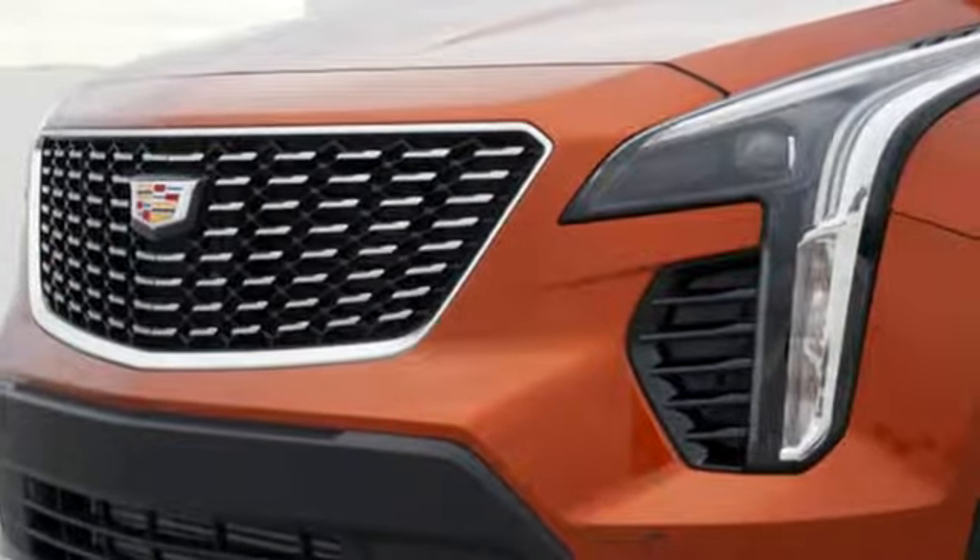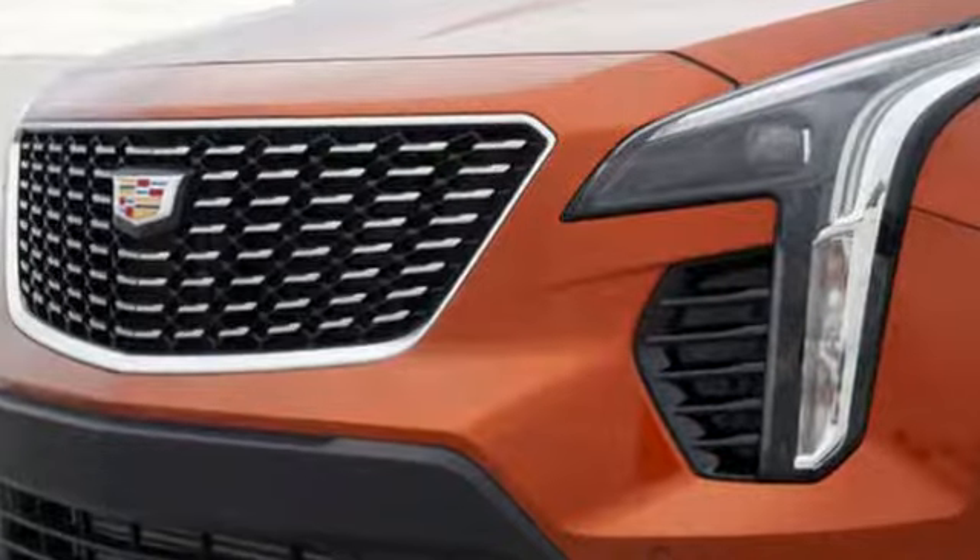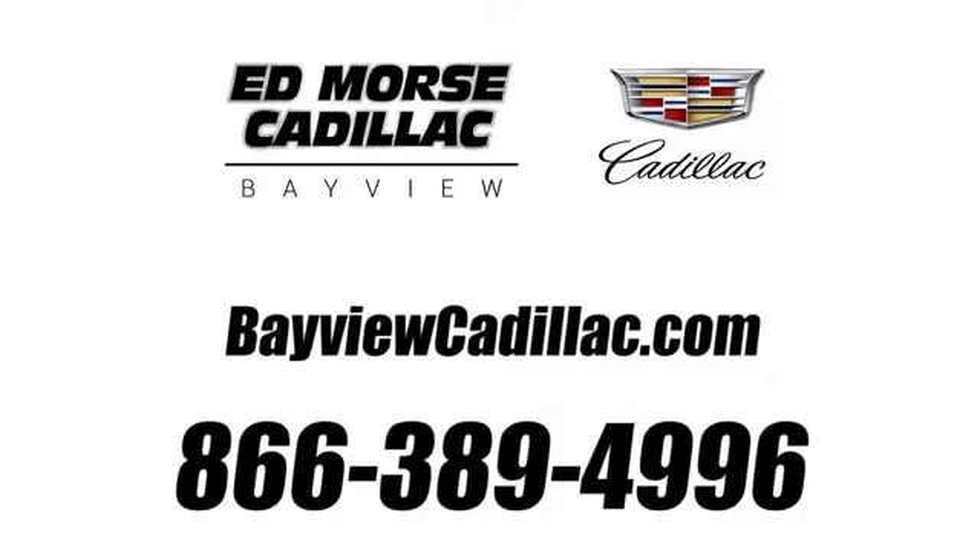Someone's going to drive this fantastic vehicle off the lot — should be you. Test drive it today. Call us today at 1-866-389-4996. For value and for service, it's Edmars.